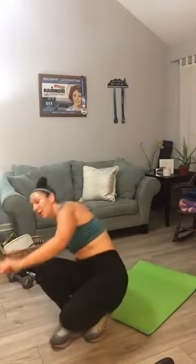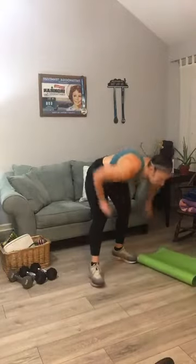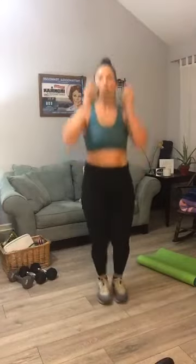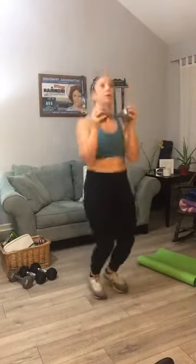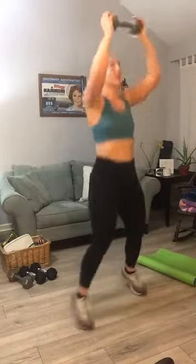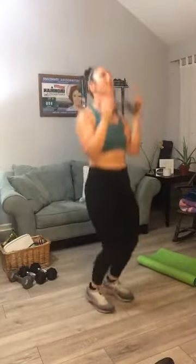Stand up — you guys remember the power jack? You need one hand weight. This is where you do a jack with an overhead press. I think I'll use my 15 — let's see how that goes. Hold your weight here. Let's begin — twenty power jacks. One through ten, halfway, ten back down to one. Those are tough — made tougher by the size of weight you grabbed.